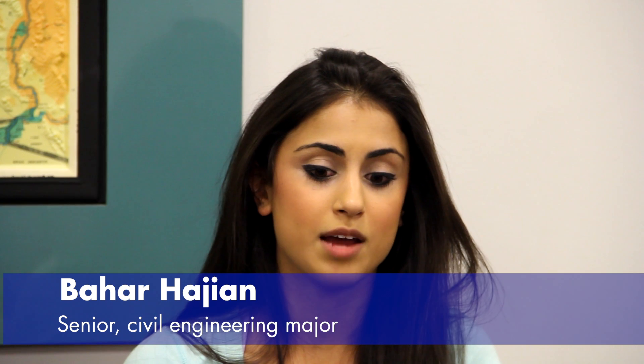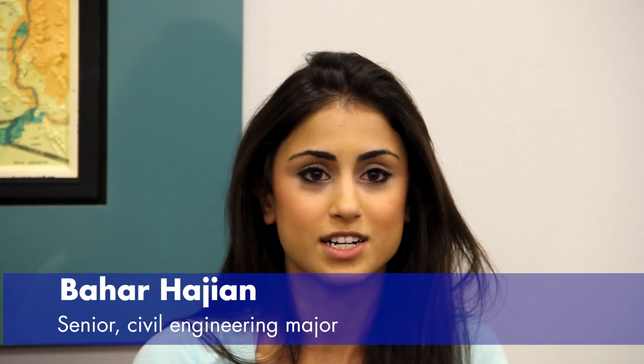I brought this senior design project up at my last interview and I actually ended up getting the job. So it's a pretty impressive endeavor, and years from now when we come back to Davis, if our project is chosen and put into development, it's pretty awesome because we had a part in planning the design of someone's home.